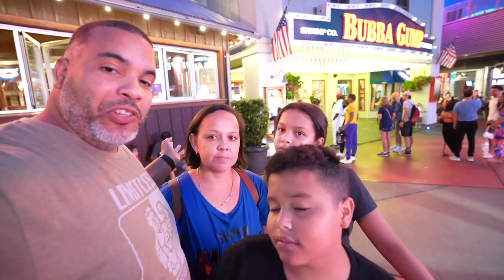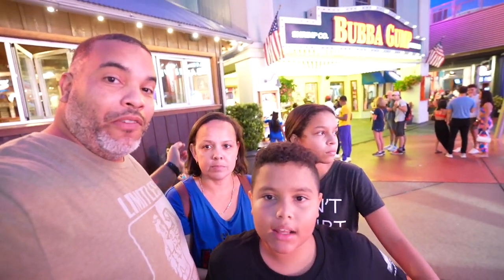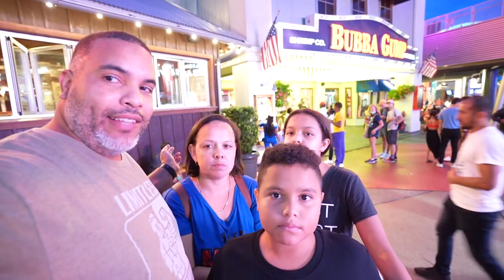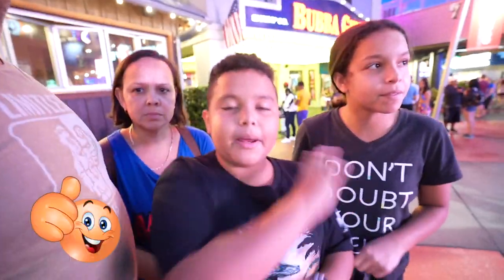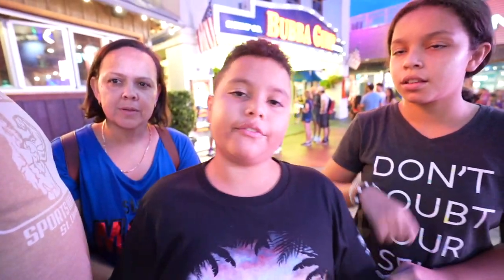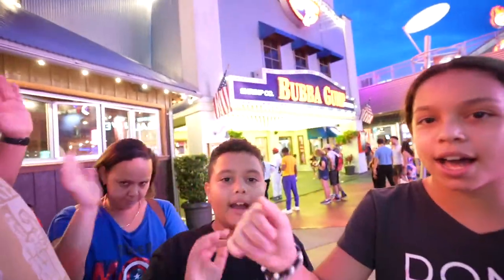We hope you enjoyed this adventure. Thank you for joining us one more time. We love you guys. Sadly this adventure has ended. We want to remind everybody to subscribe, smash that like button, turn on that bell notification, and feel free to comment down below. Remember to smile, be great, be cool, and stay awesome. See you guys next adventure. Bye guys!